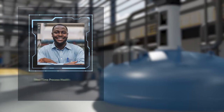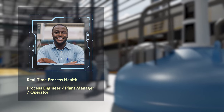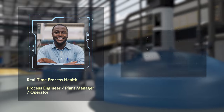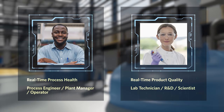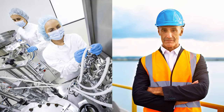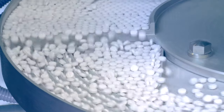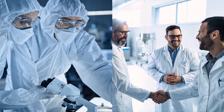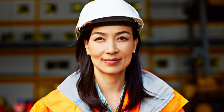Whether you're a process engineer or plant operator looking to identify bad actors impacting real-time process health optimization, or lab or R&D personnel looking to analyze data at the spectroscopic level for real-time product quality assurance, AspenTech's product and process quality analytics solutions enable multiple teams across the organization to solve complex product or process problems.